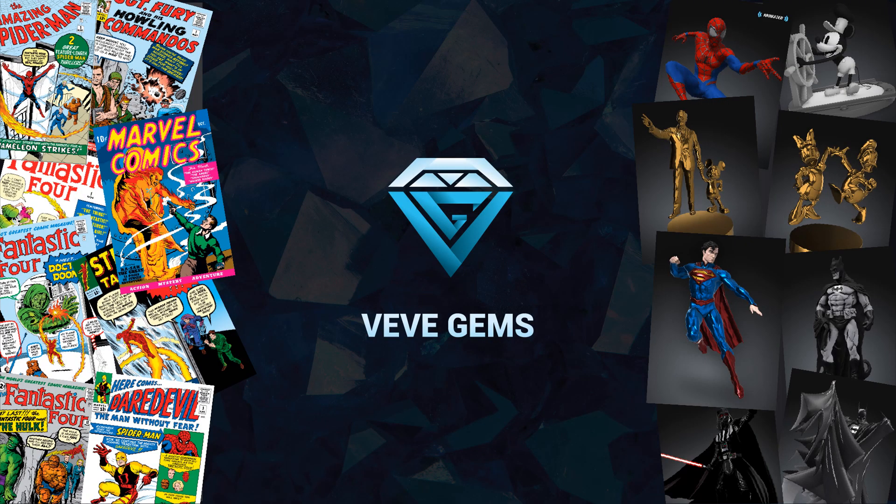Greetings once again to the VDGEMS community. Here, you will have the opportunity to access exclusive, top-tier NFTs through the VV application, a channel I refer to as VVGEMS.